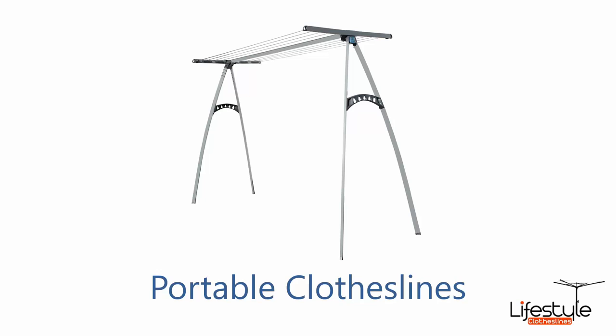Portable clotheslines are also a major product that we do. This is the Hills 170, which is our single biggest selling portable clothesline. It holds two to three loads of washing, so if you're after something portable, this is a great product to check out.